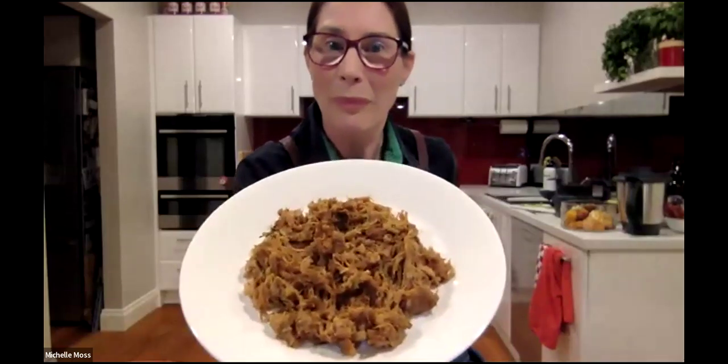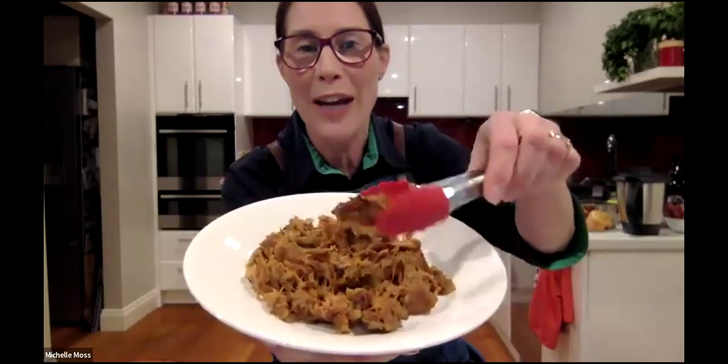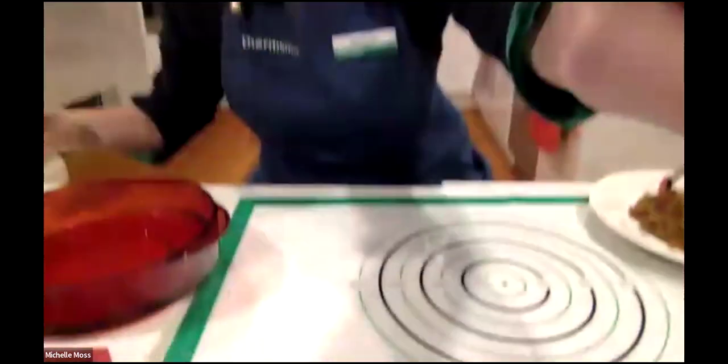It looks like chicken to me. Yes, exactly what I thought — and it's got that pulled texture about it, which is quite cool.